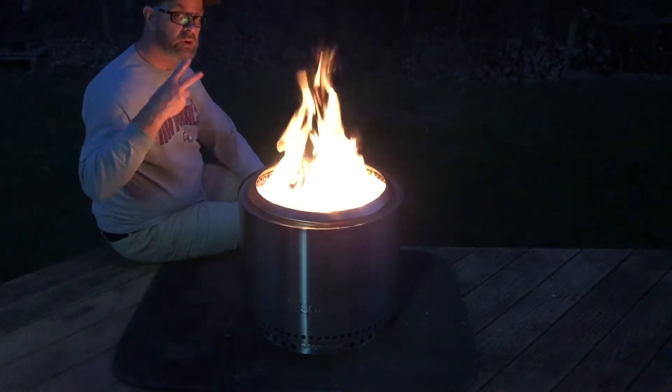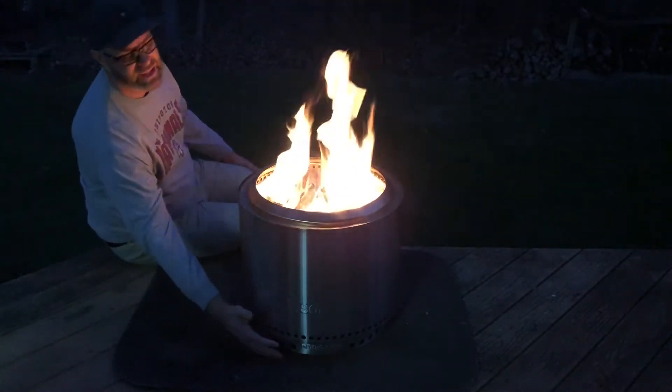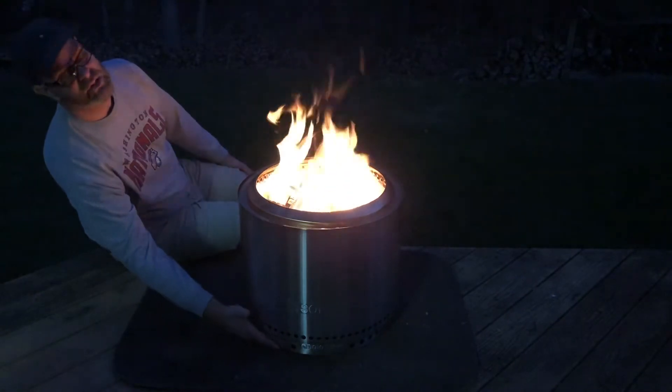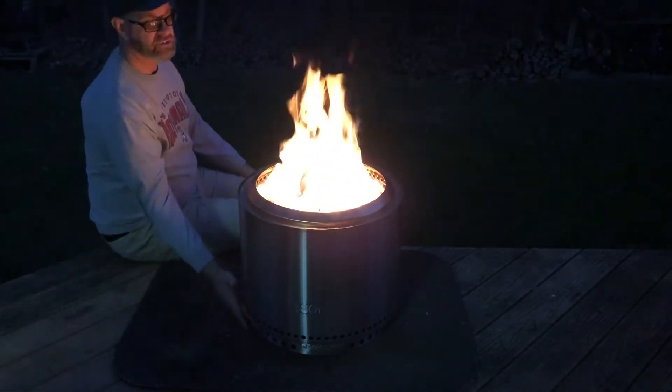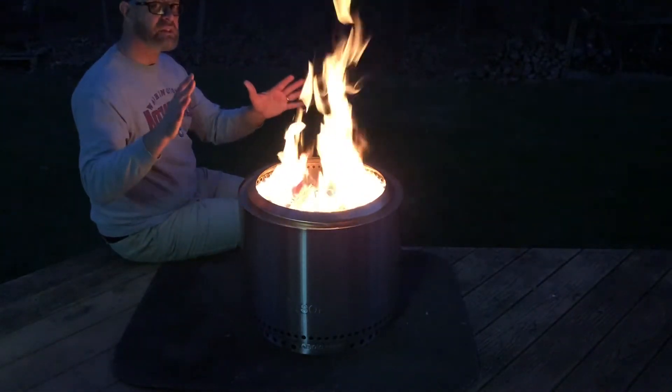Test number two, or reason number two for me getting this: is it hot around the bottom? Can I keep this on my deck? Look at this — I can touch the bottom. It actually feels cold, cool. So I think this is going to be safe. A lot of heat up here, but I think this is going to work out great.